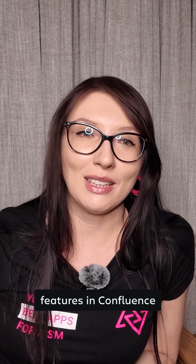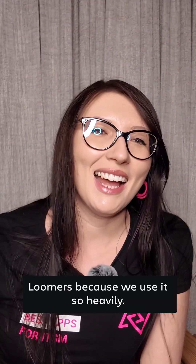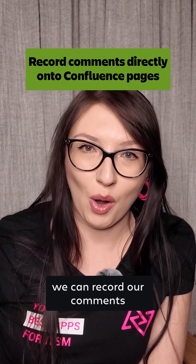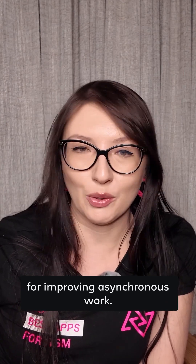One of my favorite features in Confluence is its integration with Loom. In our team we call ourselves Loomers because we use it so heavily. Thanks to this feature we can record our comments directly onto Confluence pages, which has been a game changer for improving asynchronous work.